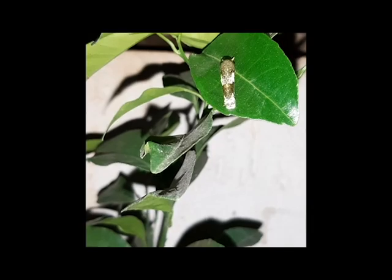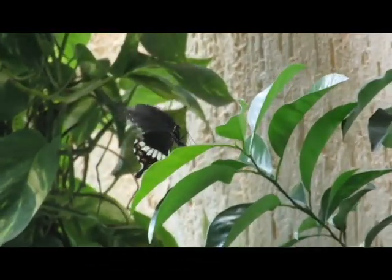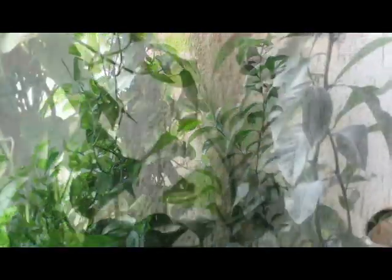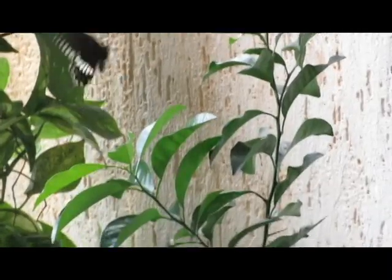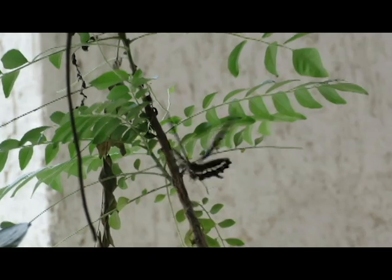As this lone caterpillar was growing on the citrus plant, one fine day another common mormon visited my gallery to lay eggs. Citrus or lime, and curry tree — called kadipatta — are host plants of the common mormon, and luckily I have both at my home.